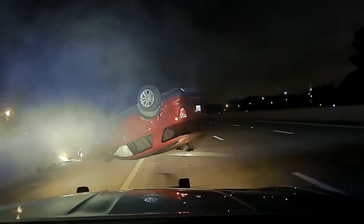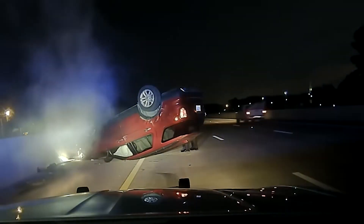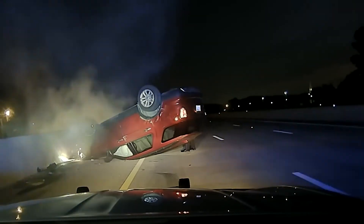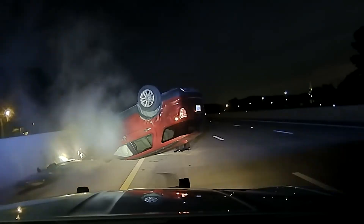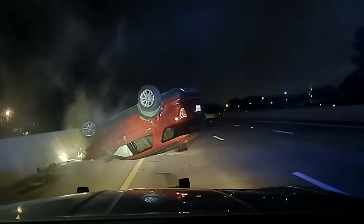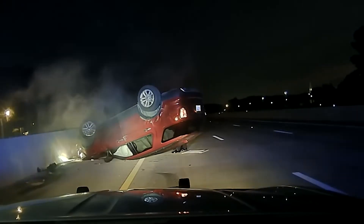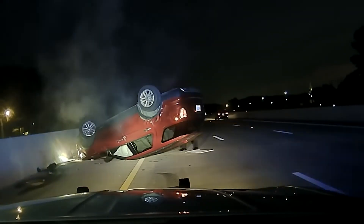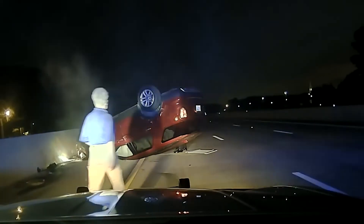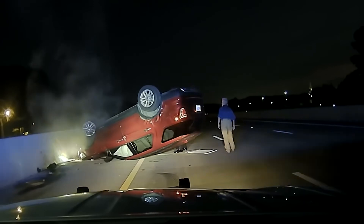At the scene, Trooper Dunn asks Ms. Harper if she can get out of the vehicle. He directs her to come out through the passenger door, moving debris and warning her to watch her head. When he asks why she didn't stop, she says she didn't see what he was saying. He responds, 'Well, this is where you ended up.' He confirms she is the only one in the vehicle.